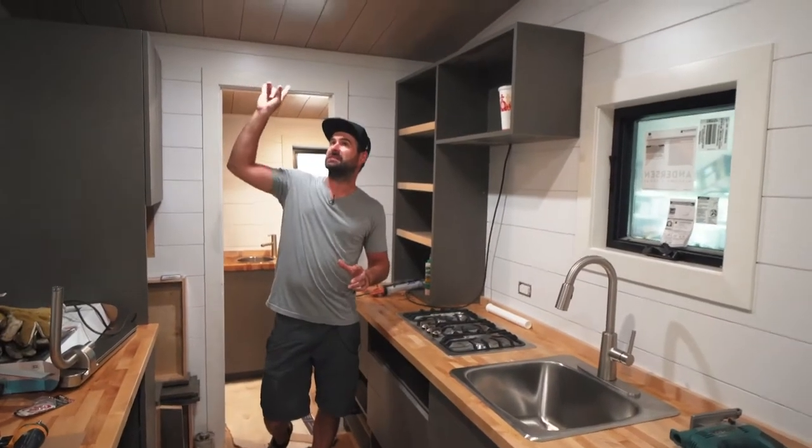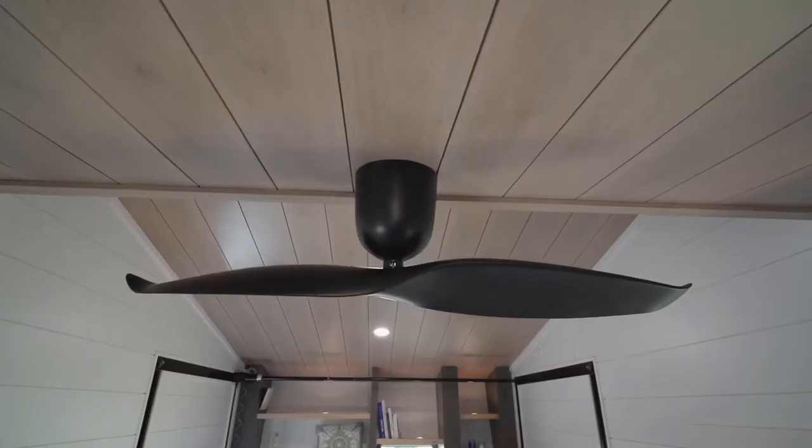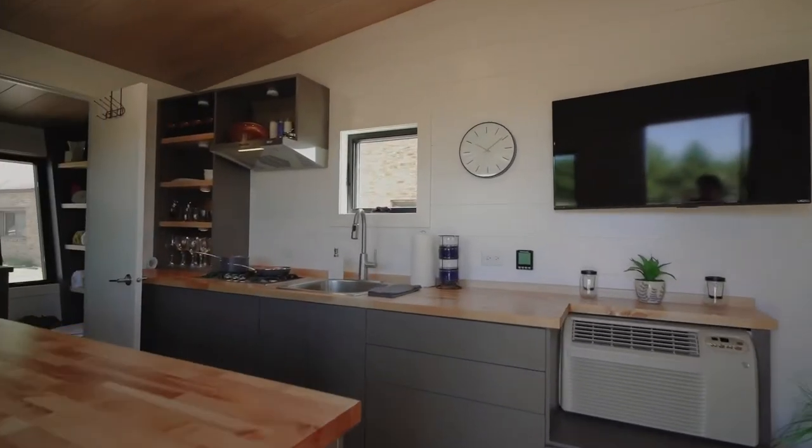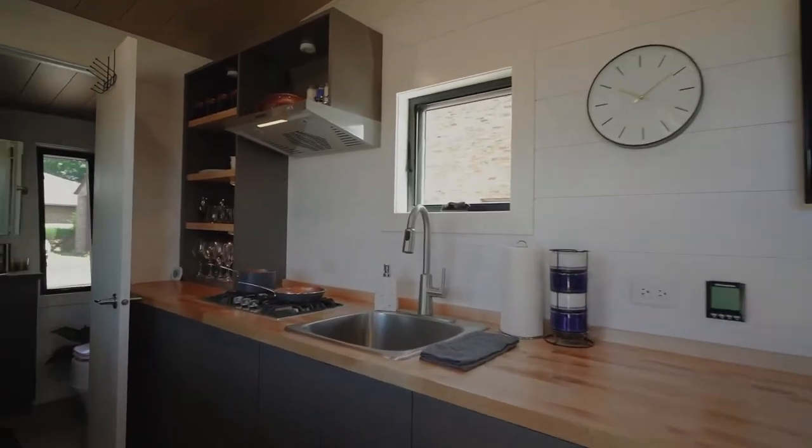One of the nice things I like about this unit is the different contrasts in the ceiling. We went with white shiplap on the walls and a dark ceiling, where normally you'd have dark walls and a light ceiling — we wanted to do the opposite. We wanted this thing to look very different.